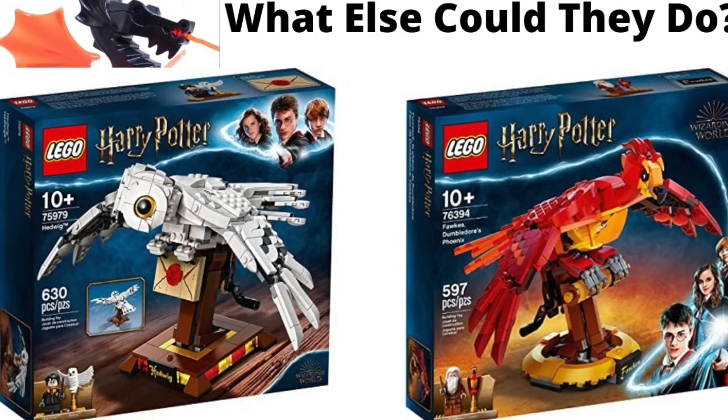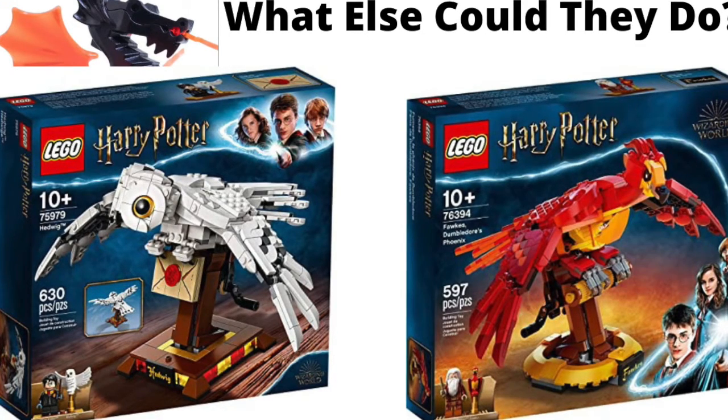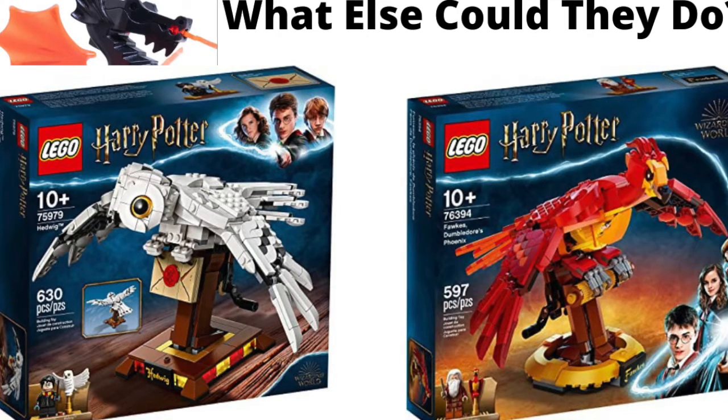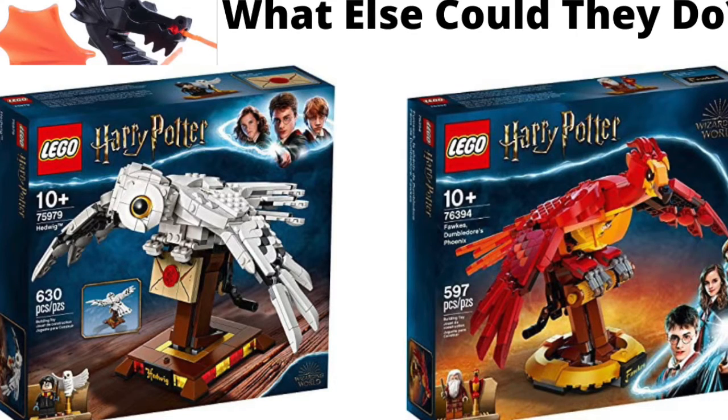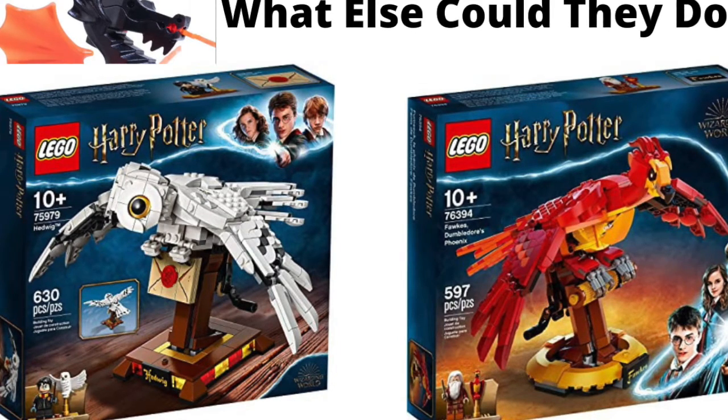You could have that piece that came in the minifigure series for Voldemort. The build could just be Nagini coiled up, with the head on top and its mouth open — the snake head on top while the rest of the body is coiled up on the base. Maybe a darker base, like black, because it's Voldemort and the Death Eater colors. And you could have a little printed piece that says Nagini. I just thought that would be a cool idea for a villain's buildable animal.